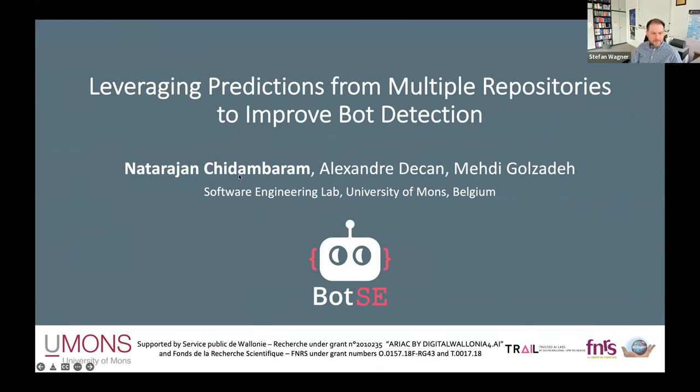Hello all, welcome to my presentation on the topic: leveraging predictions from multiple repositories to improve bot detection. This project is done by Alexander Deccan, Mehdi Gozadeh, and myself, Natarajan Chitambaram. I am doing my PhD in the software engineering lab at University of Mons, Belgium, under supervision of Professor Tom Wenz.